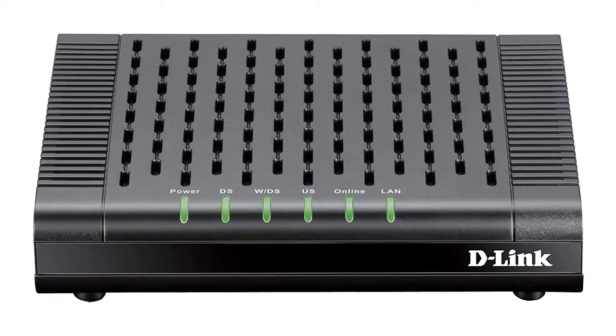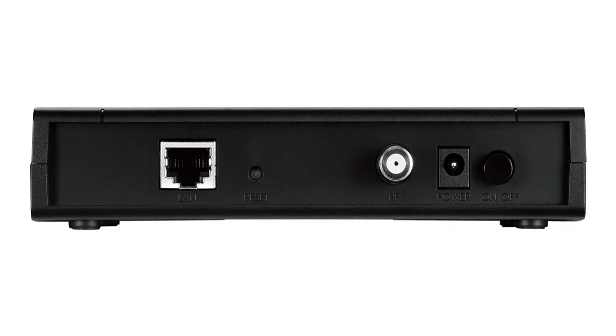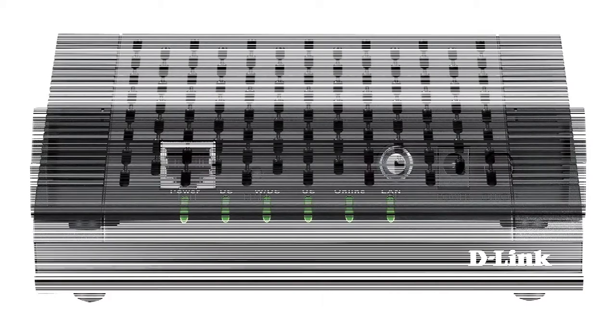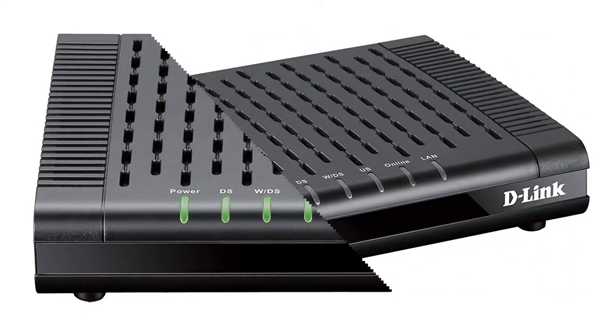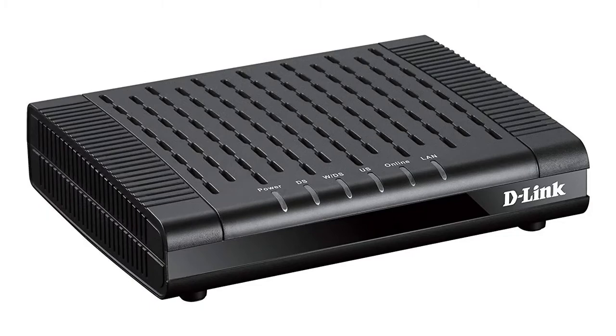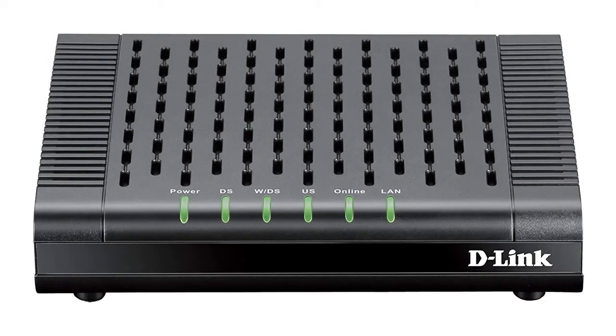The DCM-301 is a good cable modem that gives you access to fast download and upload speeds. However, it isn't compatible with as many cable internet providers as the higher-ranked DSL modems on my lineup. The DCM-301 features strong performance, including one of the fastest boot-up times I recorded. In short, if this cable modem is compatible with your internet provider, then it should prove to be a good choice. Just keep in mind that it's missing a couple of things that you'd get with the very best cable modems.